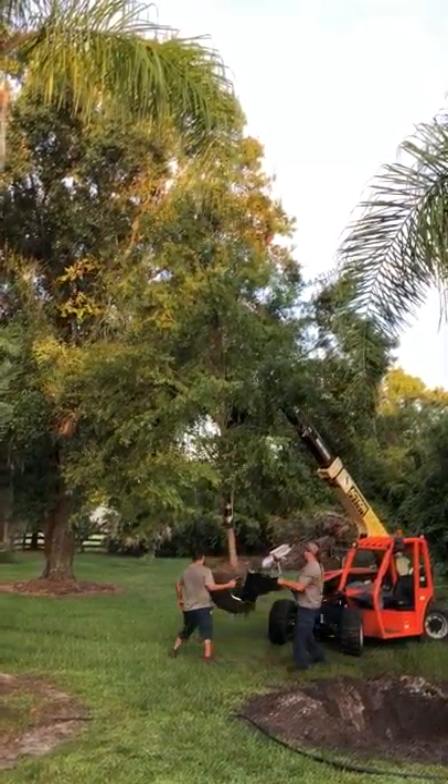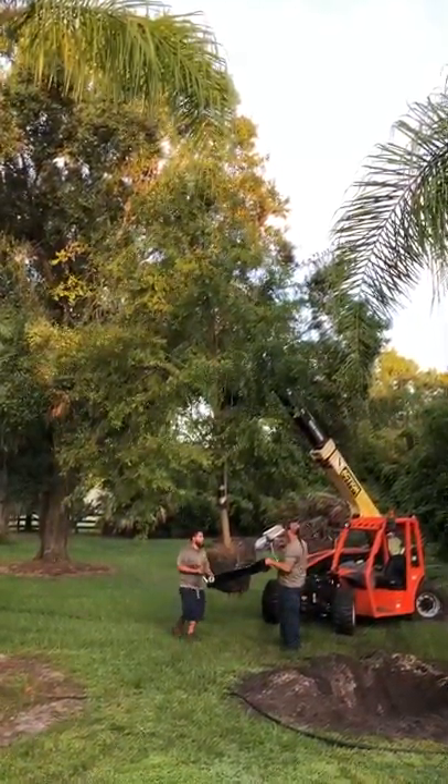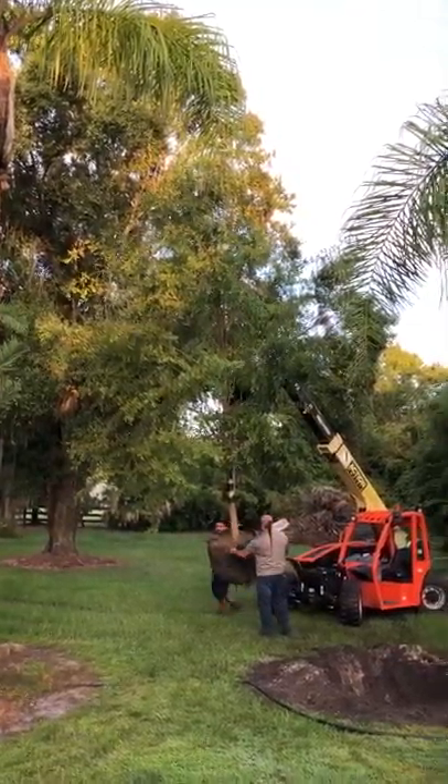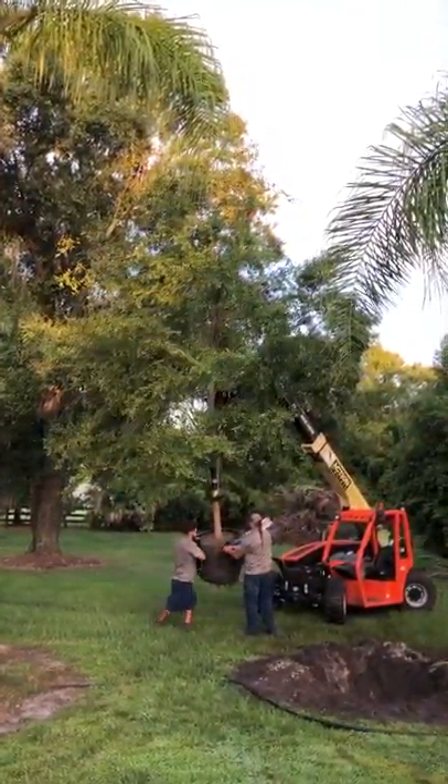We are planting it in South Lakeland for a homeowner. It's going into his backyard. These are beautiful trees.